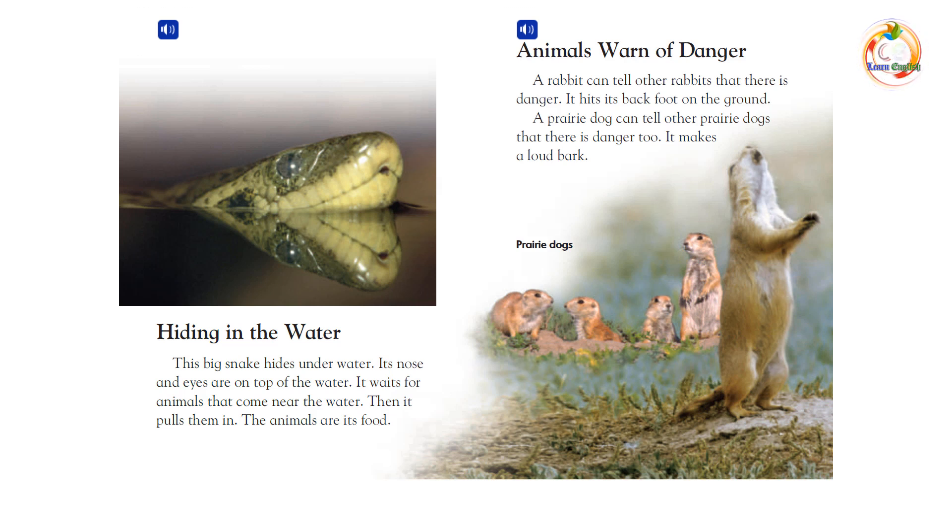Animals warn of danger. A rabbit can tell other rabbits that there is danger — it hits its back foot on the ground. A prairie dog can tell other prairie dogs that there is danger, too. It makes a loud bark.